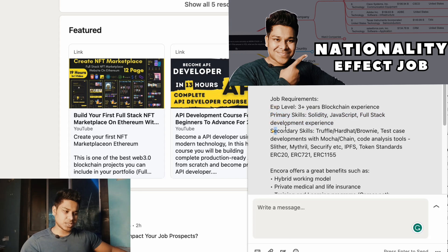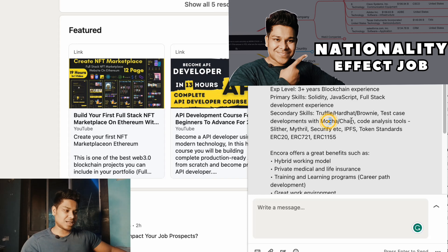Now for the secondary skills — they talk about Truffle, Hardhat, and Brownie. As I mentioned in the last video, if you want to work in blockchain development you need to know these three frameworks because every company will ask for them. They also talk about test case development using Mocha and Chai, which we discussed in the last video. You also need to know how to use code analysis tools like Slither. Whatever we covered in the Web3 roadmap is exactly what they're demanding.